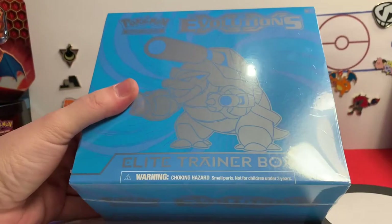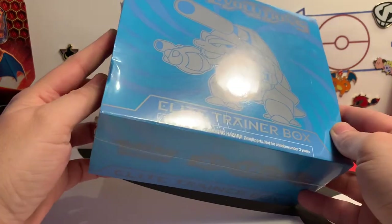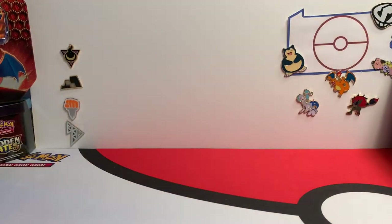Today we're going to start with what Eric wants to do the most — the Blastoise Evolution Trainer Box. Mega Blastoise is on the front. We need that Mewtwo EX, we still need the Mewtwo Full Art, and we still need the Venusaur.